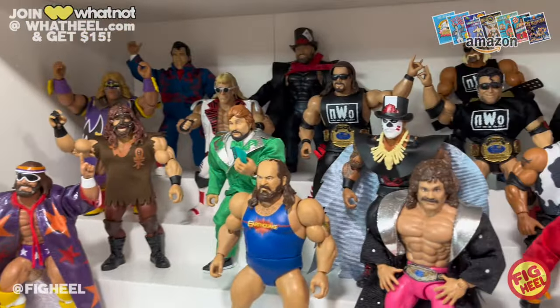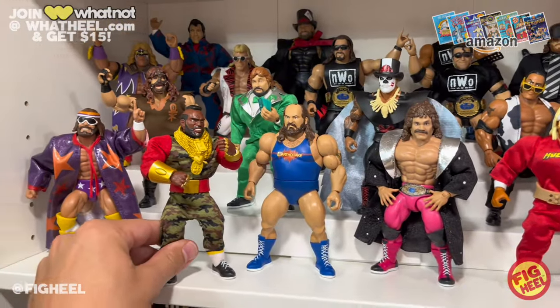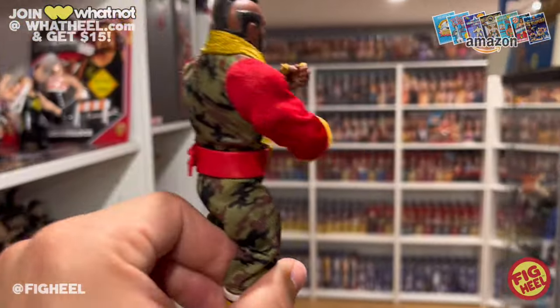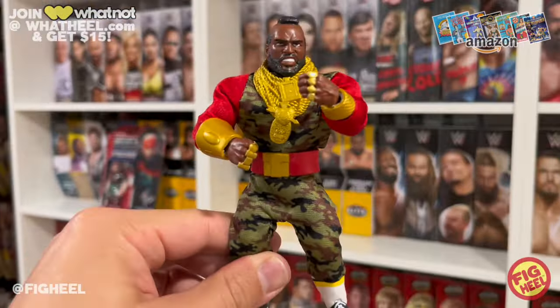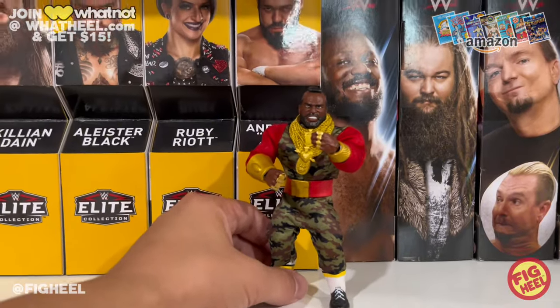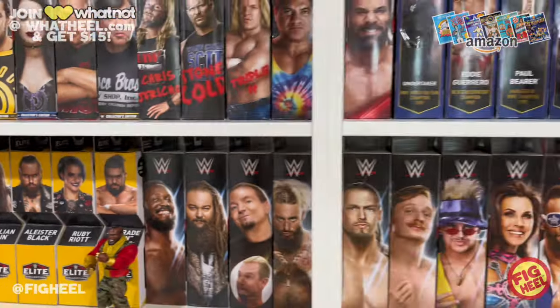Mr. T really stands out. He's got the gauntlets, the jeans, the rings, cloth goods, and the belt — it's just a very toyetic figure. Easily my favorite Mr. T figure. That's number four.